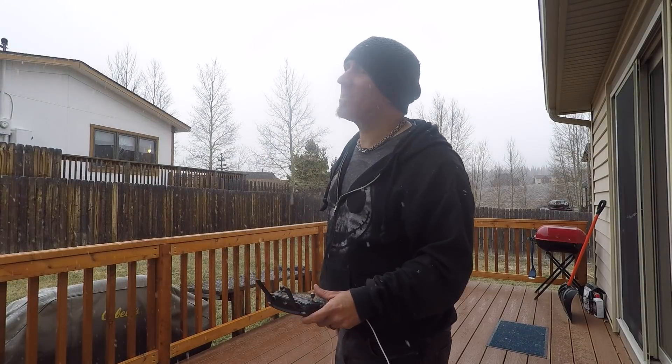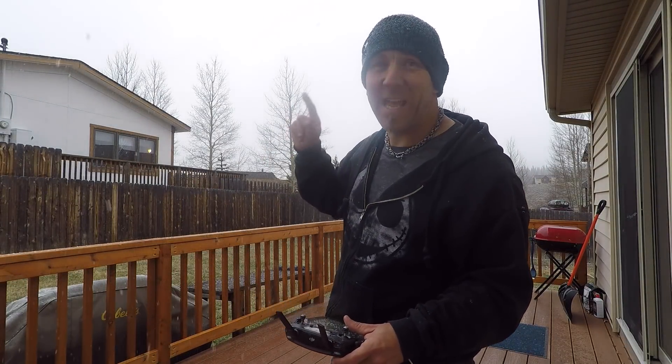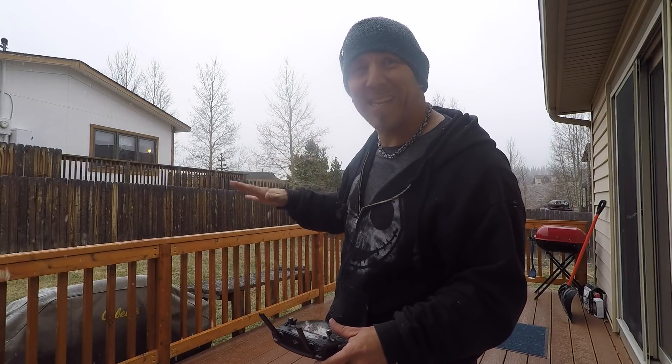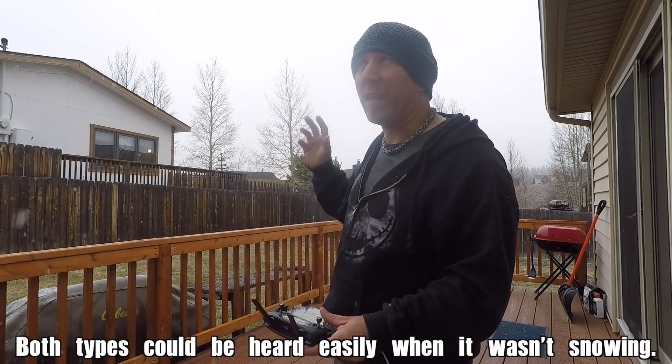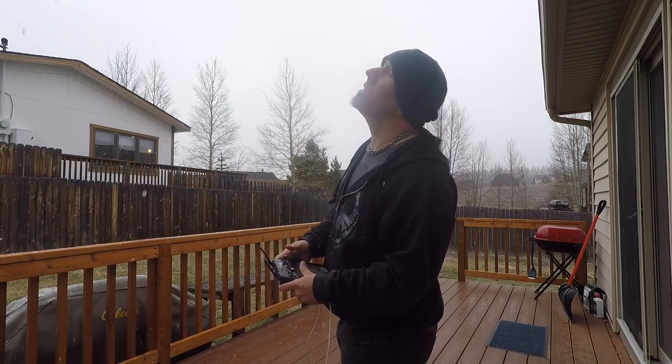That does sound quieter. That's 100 feet in the air. I can still hear it but it is quieter. I really think the snow has something to do with it — I tested these earlier today when it was hot and sunny with no snow, and they were just as loud. I think the clouds and snow are definitely changing the way they sound. Let's go up to 200.